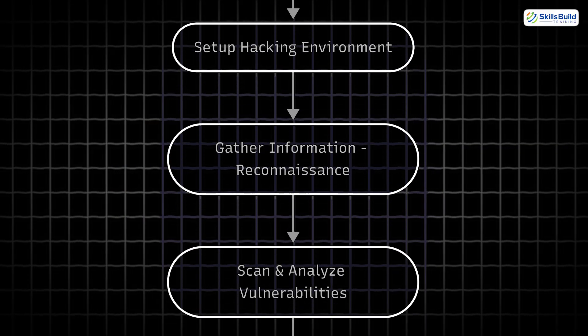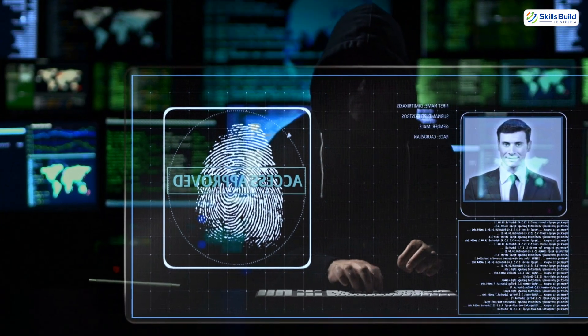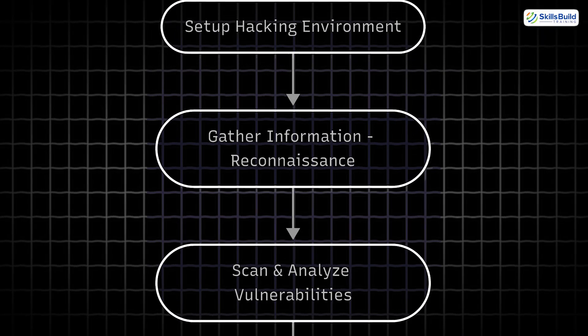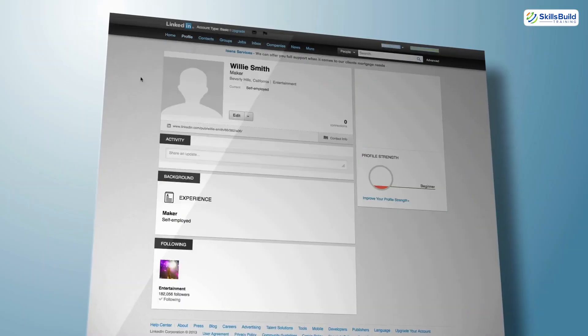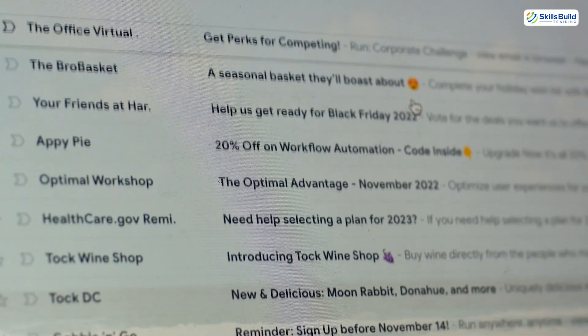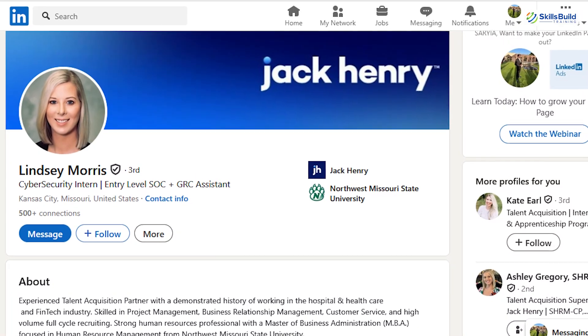Step 2: Reconnaissance. Before a hacker can strike, they need to understand the target — and this step is all about one thing: intel. Hackers use tools like Nmap to scan for open ports and services. They'll analyze websites, emails, subdomains, DNS records, and even LinkedIn profiles to find weaknesses.